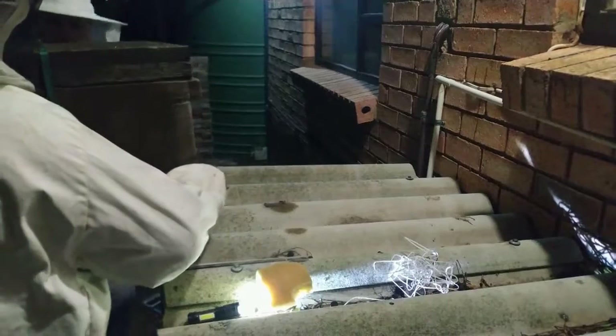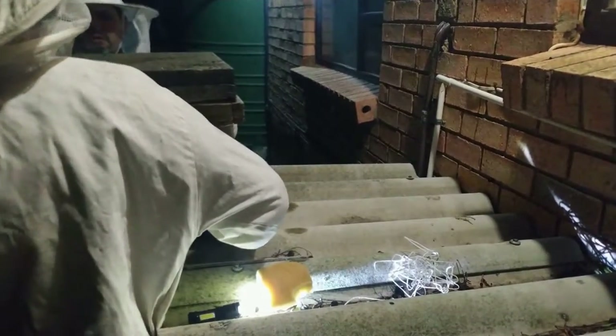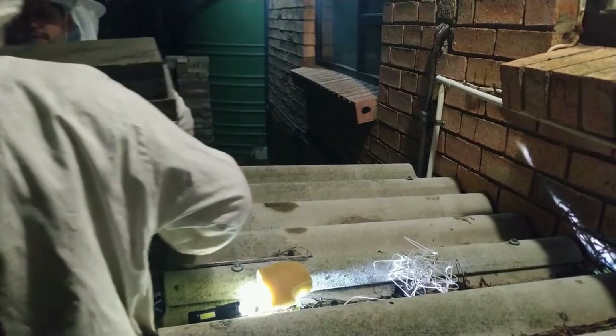Alright, we're carrying the hive out now - let's not fall over anything. We're going to go that way. Let's get a good grip and go slowly.